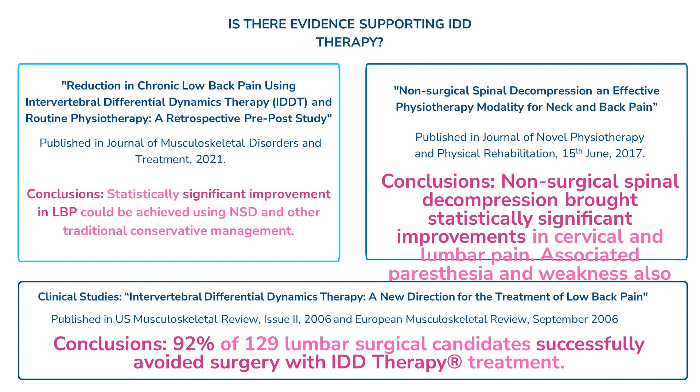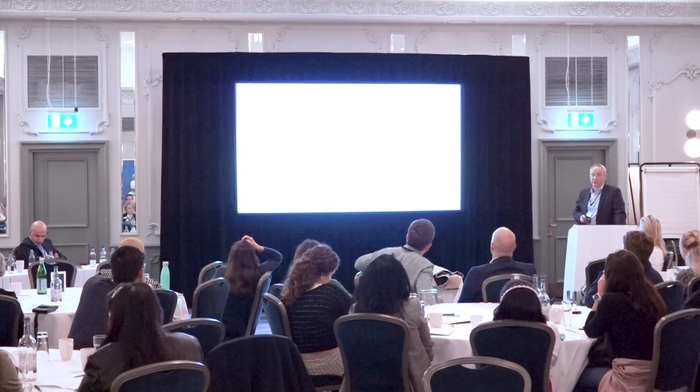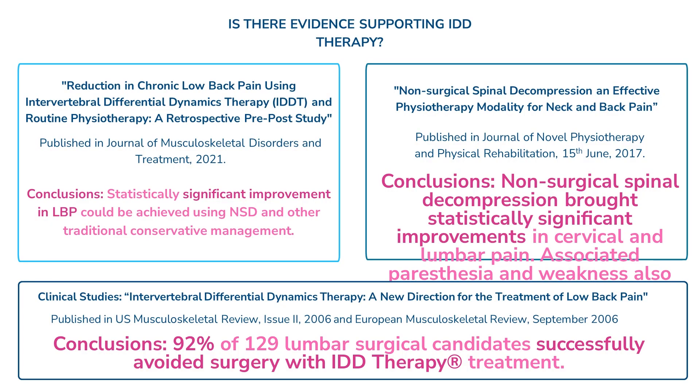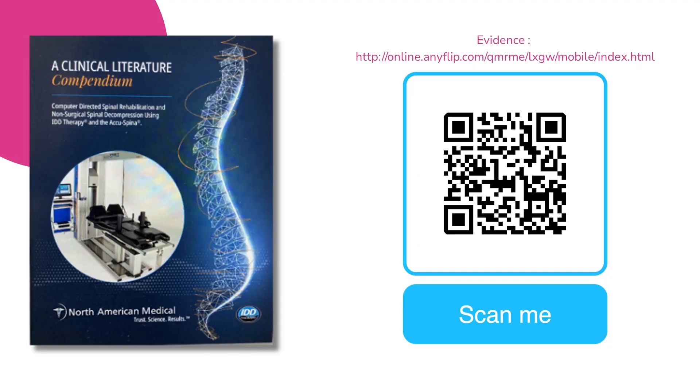Is there any evidence supporting IDD? The answer is yes. In 2021, there was evidence of statistically significant improvement in low back pain. In 2017, again statistically significant improvements in cervical and lumbar pain. And way back in 2006, 92% of 129 lumbar surgery candidates successfully avoided surgery. Like all evidence, more is needed — most of these are small-scale studies, but they do show it is an effective treatment. There is a clinical literature compendium; I've put a QR code there if anyone wants to scan that and is interested.